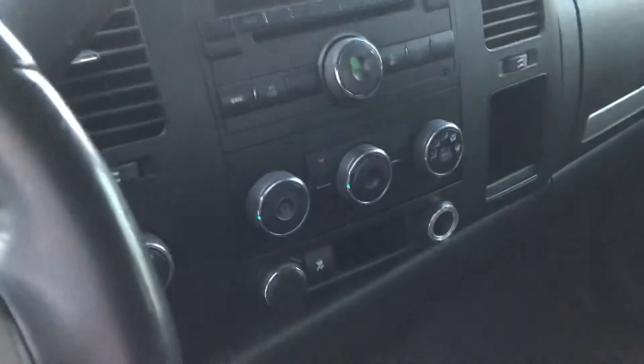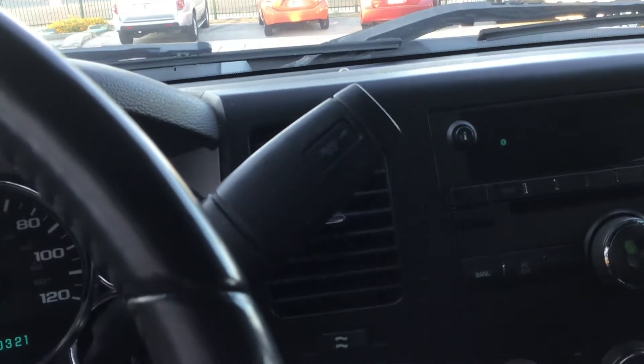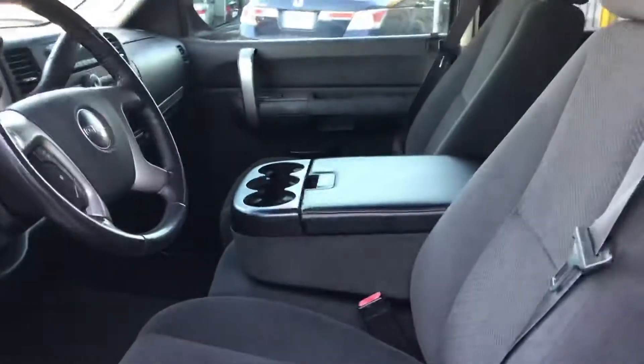There's the radio, AC knobs, tow controls. It's super clean — three cup holders. Headliner looks nice, seats look really nice, no rips no tears, just a little dirty because I've been in and out of it taking pictures and whatnot.